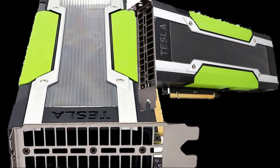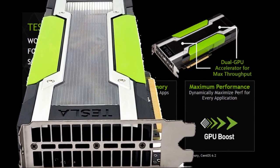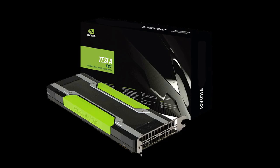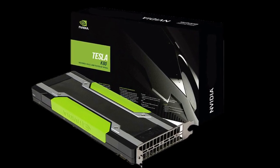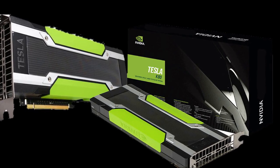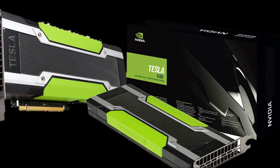Of course, technology moves fast. The K80 has been superseded by newer, more powerful GPUs like the V100 and A100. But its legacy is undeniable. It paved the way for the modern era of accelerated computing and demonstrated the immense potential of GPUs in fields beyond graphics. The next time you hear about AI breakthroughs or complex simulations, remember the NVIDIA Tesla K80 — a true pioneer, a testament to the power of parallel processing, and a crucial stepping stone in the evolution of artificial intelligence. Thanks for watching.